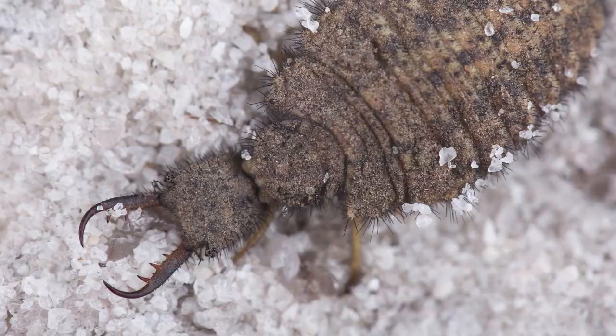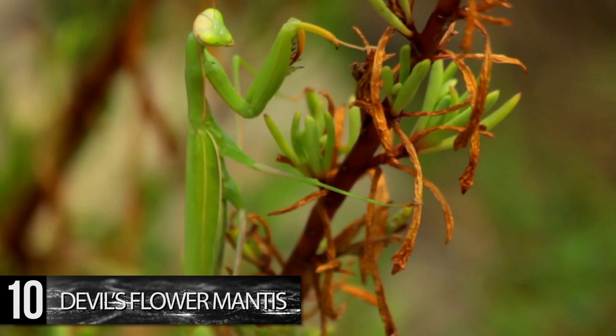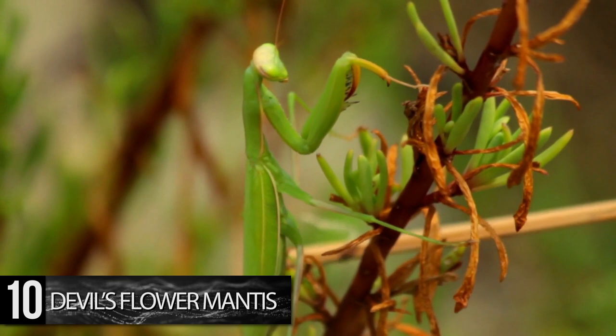Number 10. Devil's Flower Mantis. Mantises in general are odd-looking, with their arm-like front legs and bulging eyes that seem to follow you wherever you go. But the Devil's Flower Mantis kicks things up a notch. It is one of the most sizable species of mantis, especially out of those that mimic plants.